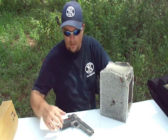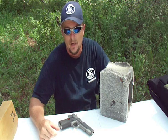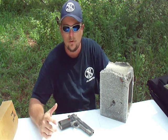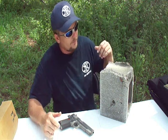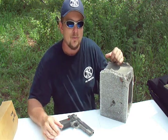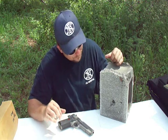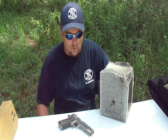Alright guys, so today we've been out here shooting the Colt Delta Elite 10mm 1911, having a lot of fun doing it. You may remember some of our older videos — we were shooting the Smith & Wesson 500 and the Desert Eagle 50 and we were annihilating cinder blocks with it. Now, 10mm doesn't quite do that, it's not quite that powerful, but as you can see it can still go right through at least the outer wall of the cinder block.